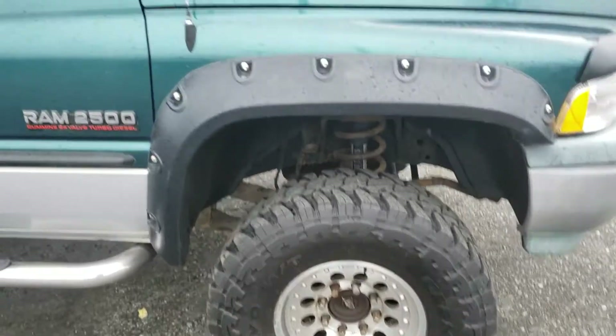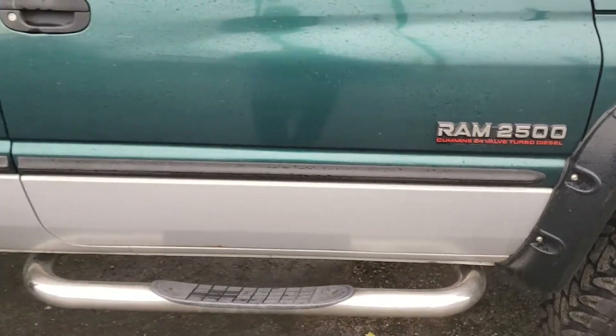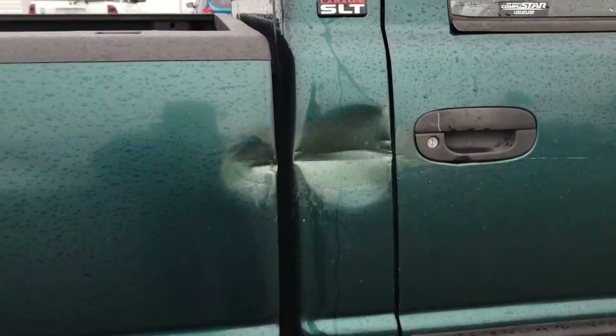Nice big tires and fender flares. There is some rust starting underneath the fender flares, and there is a dent in the cab corner here. We were quoted approximately $1,200 to repair that.